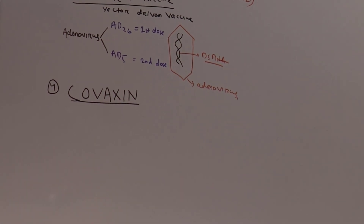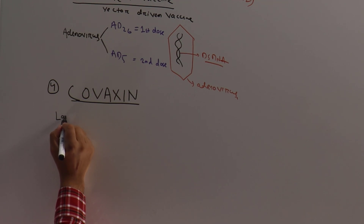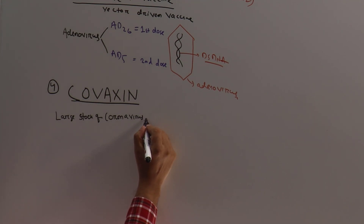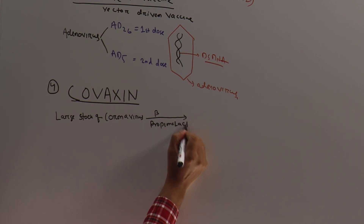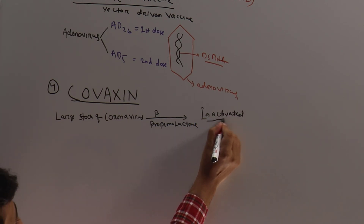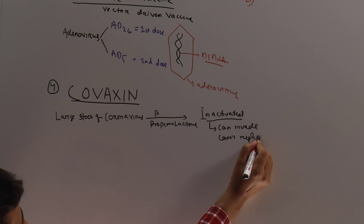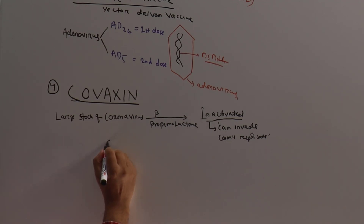Last but not least is Covaxin. What they did is they took a large stock of coronavirus and treated it with beta-propiolactone. This inactivates the virus — meaning the virus can invade cells but cannot replicate. These are called inactivated or killed coronavirus particles.